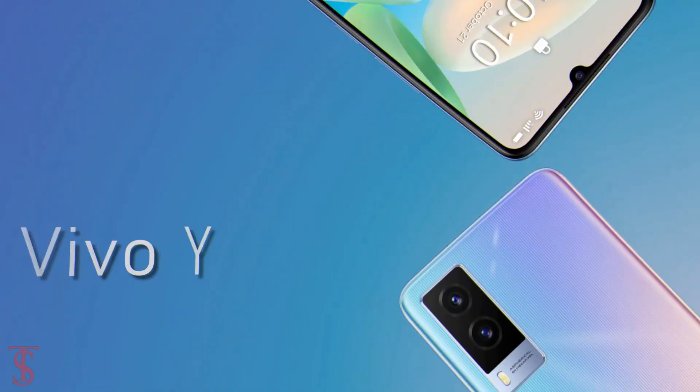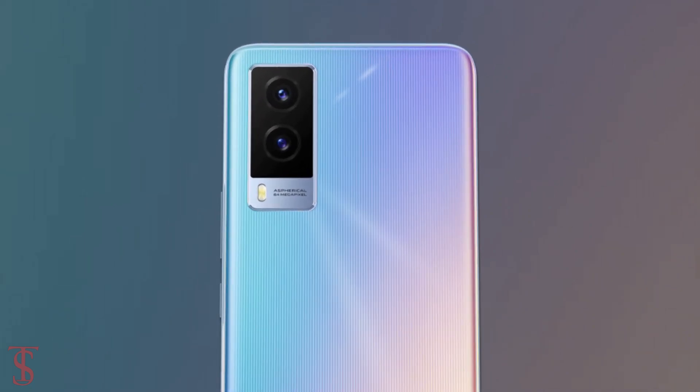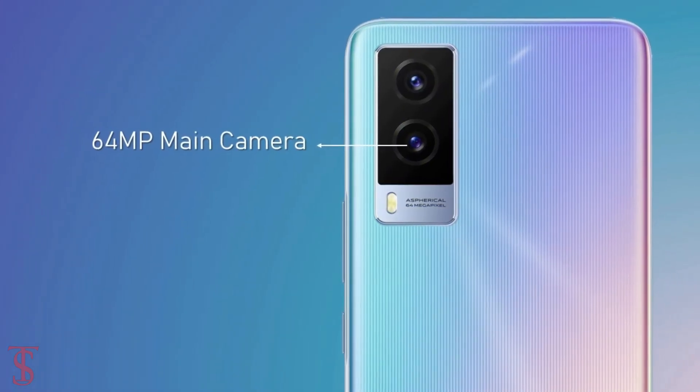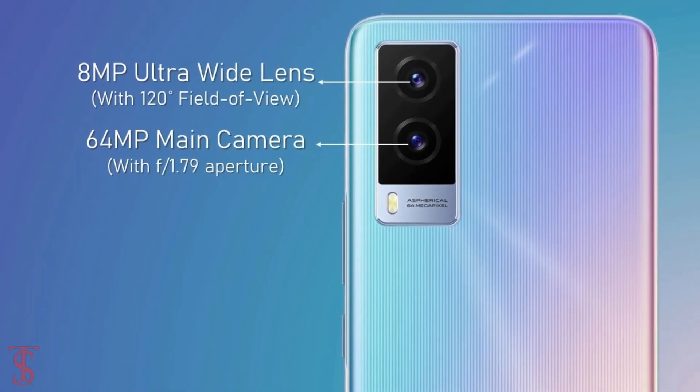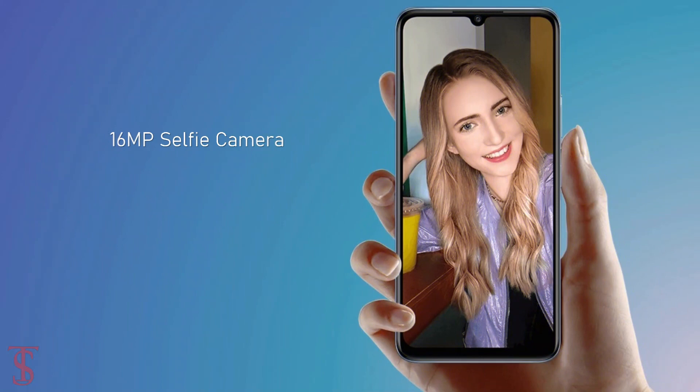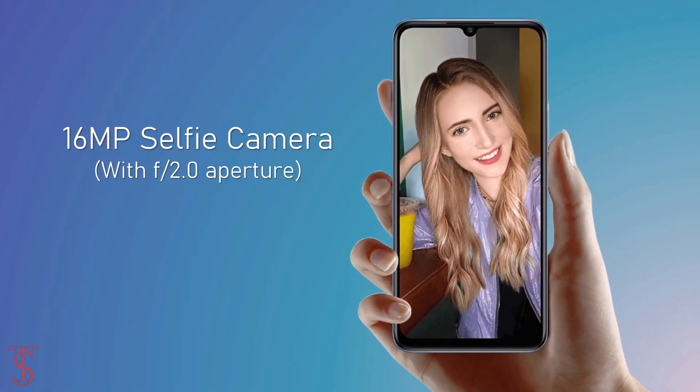In terms of optics, the Vivo Y71T supports a vertically aligned dual camera setup on the rear that includes a 64MP main camera with f/1.79 aperture, plus an 8MP ultra-wide-angle lens with a 120-degree field of view. There is also a 16MP selfie camera under the U-shaped notch at the top center with f/2.0 aperture.